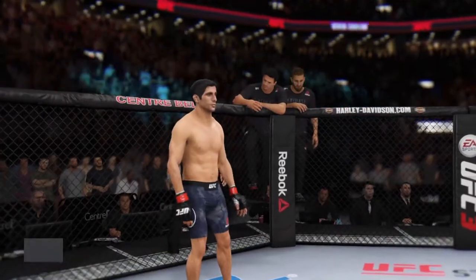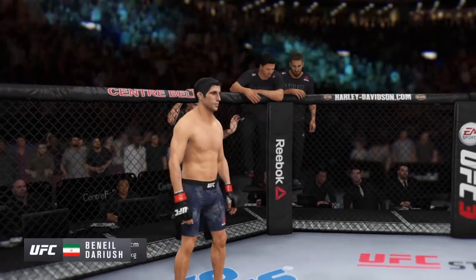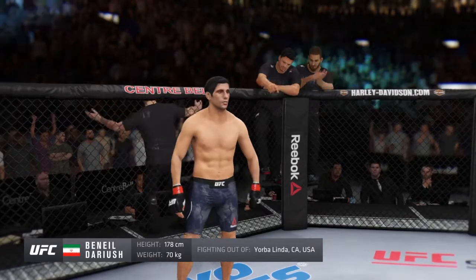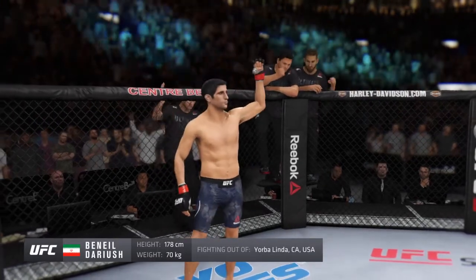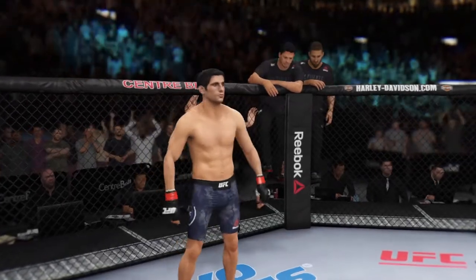And now his opponent, fighting out of the red corner — a jiu-jitsu fighter, he stands 5'10", weighing in at 155 pounds, fighting out of Yorba Linda, California, USA — Beneil Dariush!